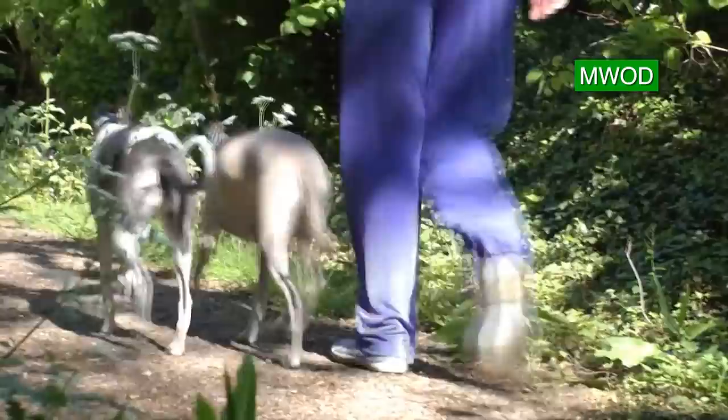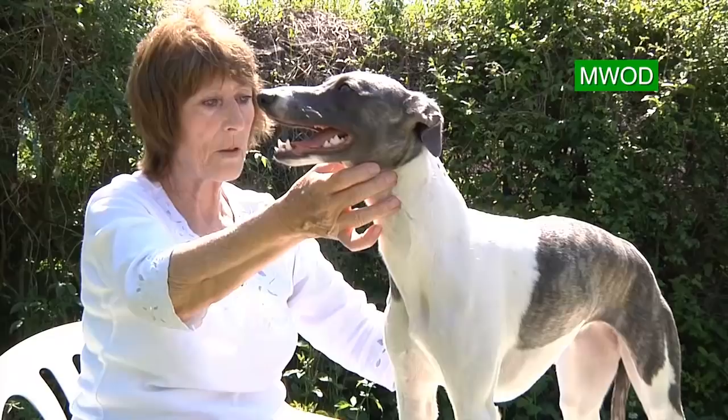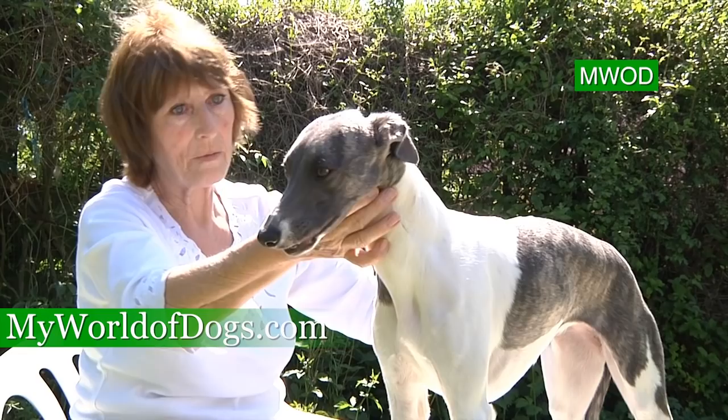So first of all the judge will look at the overall picture of the dog — the conformation and the way she stands — and you can get a general idea of what you're looking for from that first picture. Then when you actually handle it, you have to have a good look at the head.